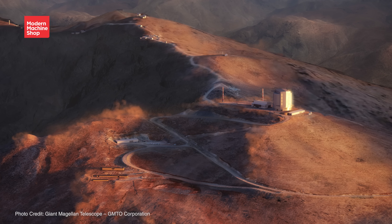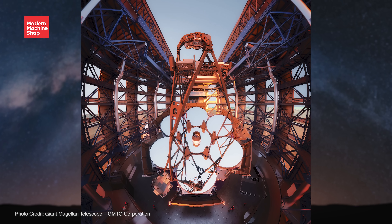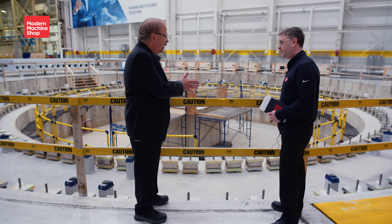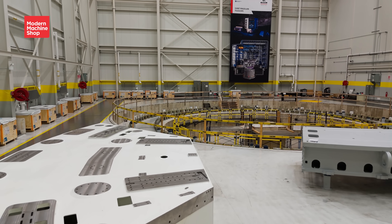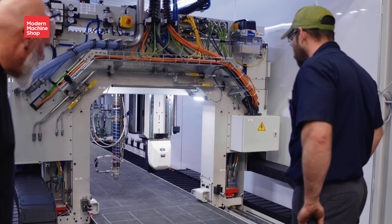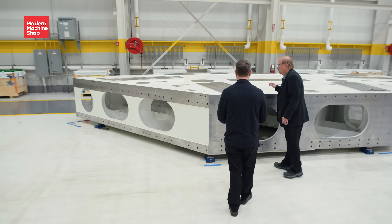In the silent heights of the Chilean Andes, one of the world's most powerful land-based telescopes is taking shape, and it starts here in Rockford, Illinois. Chosen from a global field, Ingersoll Machine Tools is building the Giant Magellan Telescope's 2,000-ton precision mount. We were not the lowest cost supplier, but GMTO felt that we were really the only ones worldwide that had the ability to manufacture these kind of structures to these kind of tolerances — a feat of engineering unlike anything attempted before.